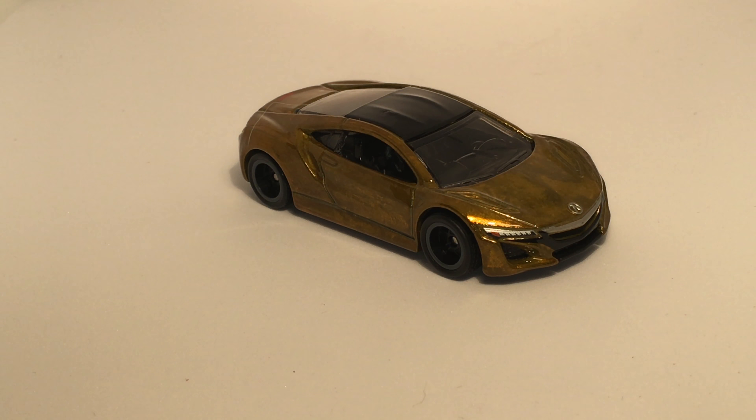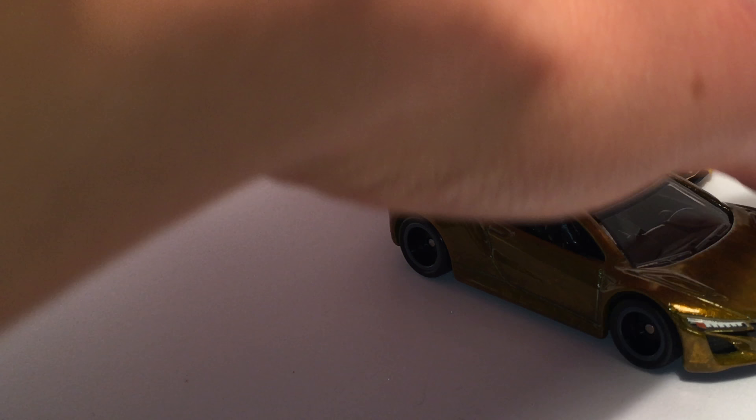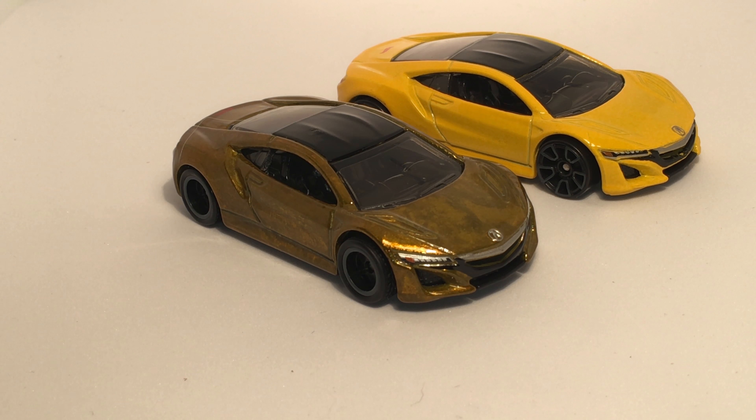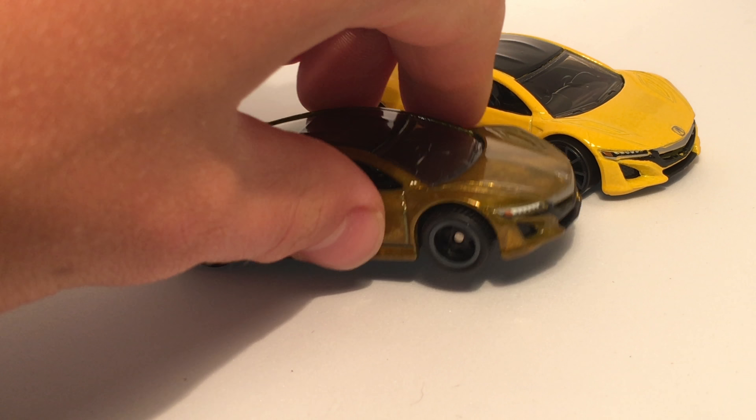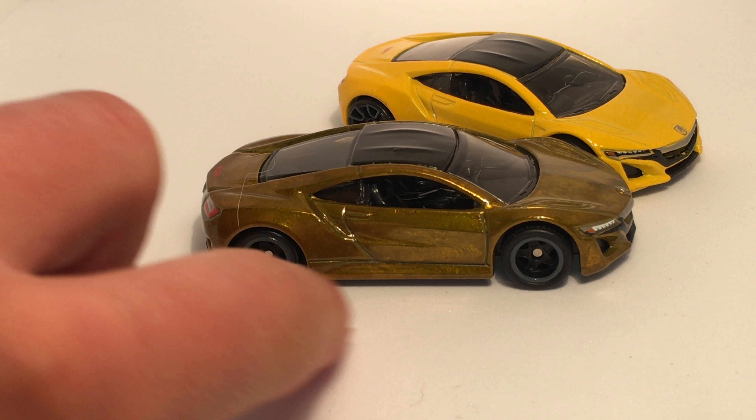I'm a huge fan of this Acura NSX Super Treasure Hunt. On a scale of 1 to 10 in terms of supers, I'll probably give it a 9 — I think it's really well done. It's a super car, you can't go wrong there. Hot Wheels does an absolutely fantastic job with the modern NSX. The stance is perfect — just look at how low to the ground that thing is. The wheel proportions are very good, just a well-done model from Hot Wheels.